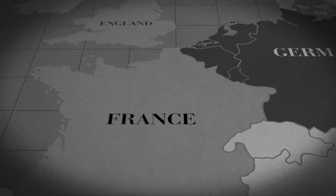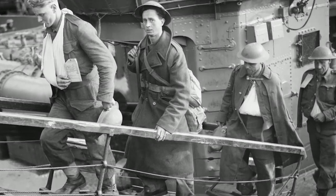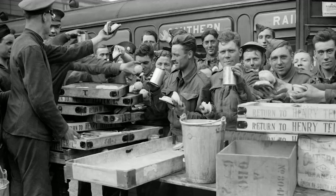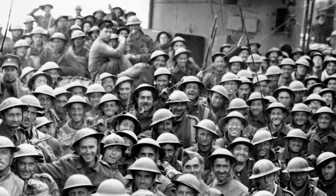Operation Dynamo, estimated to save a maximum of 45,000 soldiers, saves more than 338,000 men. A significant portion of the British Army's fighting force were represented by the BEF. The rescued personnel would go on to form the core of the rebuilt army which would carry on the fight. Had they not been evacuated, it was feared that Germany could have invaded, and even defeated, England. The evacuation at Dunkirk, otherwise known as the miracle of Dunkirk, remains a remarkable turning point in World War II history. By land, by sea, by air, several nations battled over the lives of hundreds of thousands of soldiers. The miracle of Dunkirk is that in spite of all these odds, these soldiers lived.